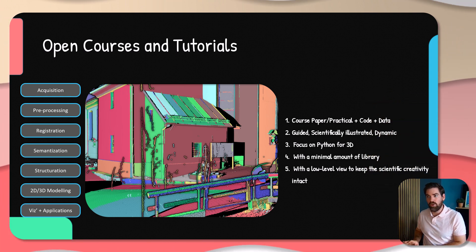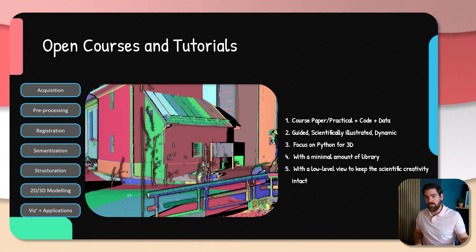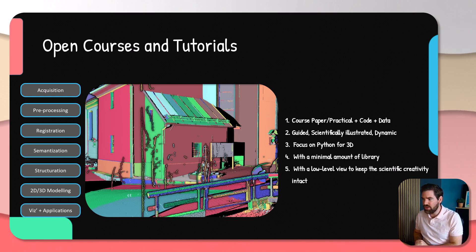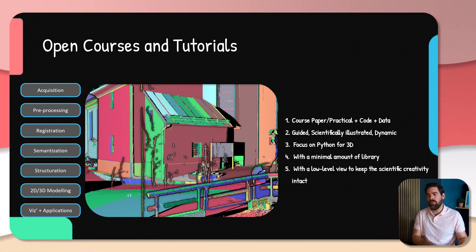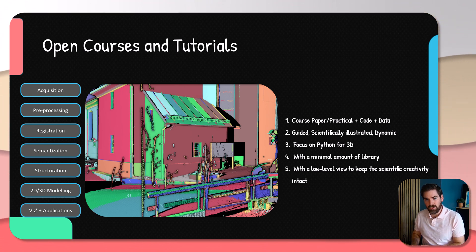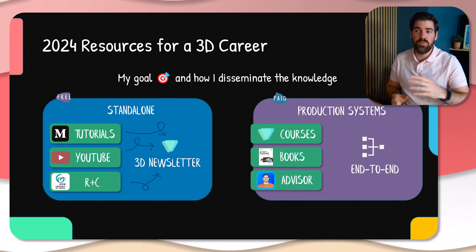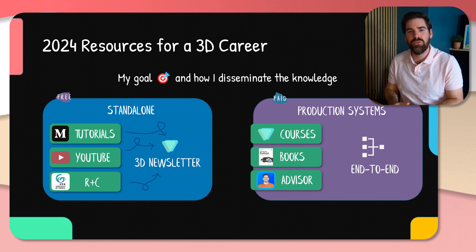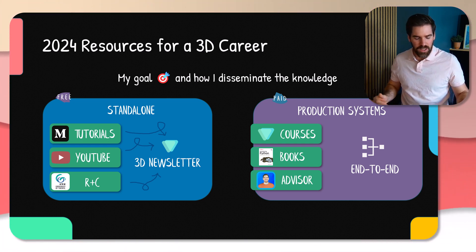On the channel, my aim is to open up courses and tutorials that solve specific points — either that I identified or that you have a problem with — on a weekly basis. I touch on all seven components: acquisition, preprocessing, registration, semantization, structuration, modeling, visualization, and application. I focus a lot on Python for 3D, try to have a minimal library footprint, and a low-level view to keep your creativity intact, whether you're in the scientific or application domain. Resources are divided into two categories: free open content and paid content. The paid contributes to the free and vice versa, which is sustainable. My goal is to move as much as possible into the free domain, while keeping production system content that delivers high value to companies on the paid side.